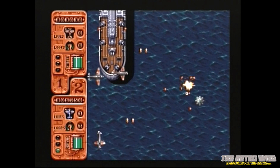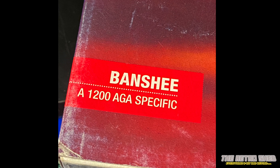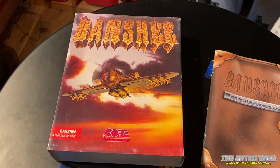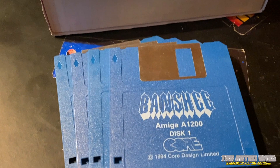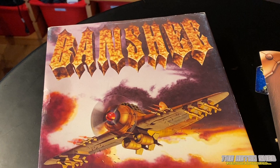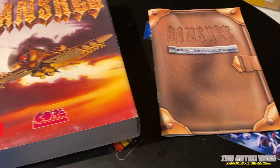The game was specifically for AGA chipset hardware. This is my original copy of Banshee that I bought in 1994 — I've still got it. It was one of those big box games that came with four floppy disks and a leaflet on how to install it on your hard drive. It also comes with a flight manual, which is pretty much just instructions on how to play the game. It really takes me back — the last game I ever bought for the Amiga. How sad.